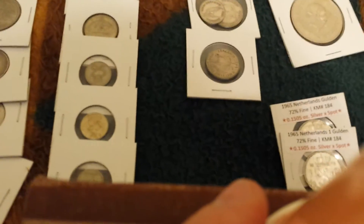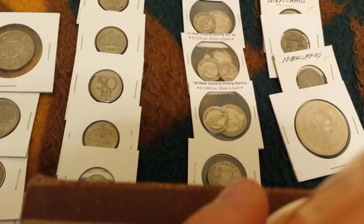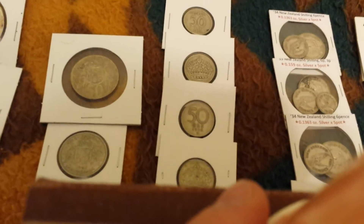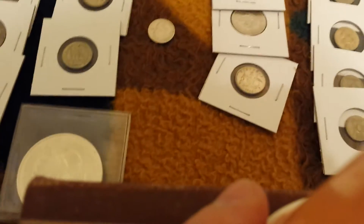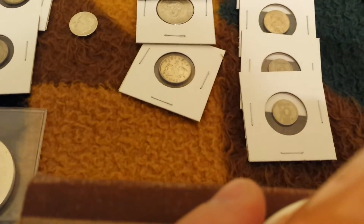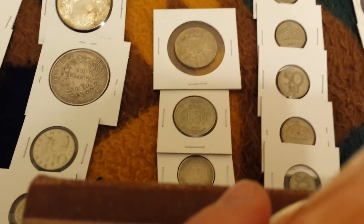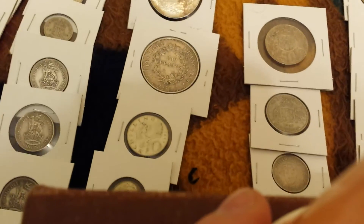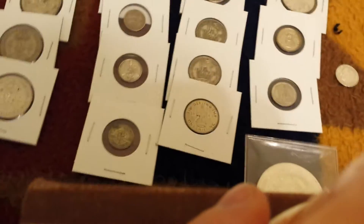Starting with the Netherlands and Mexico — those little 25 centavo ones are a really low silver percentage, I think 30 or 35 percent. Then moving on to New Zealand, and also in the low silver percentage, the Swedish coins, I believe, are 40 percent. But I think the crown is actually a really neat design on the Swedish coins.